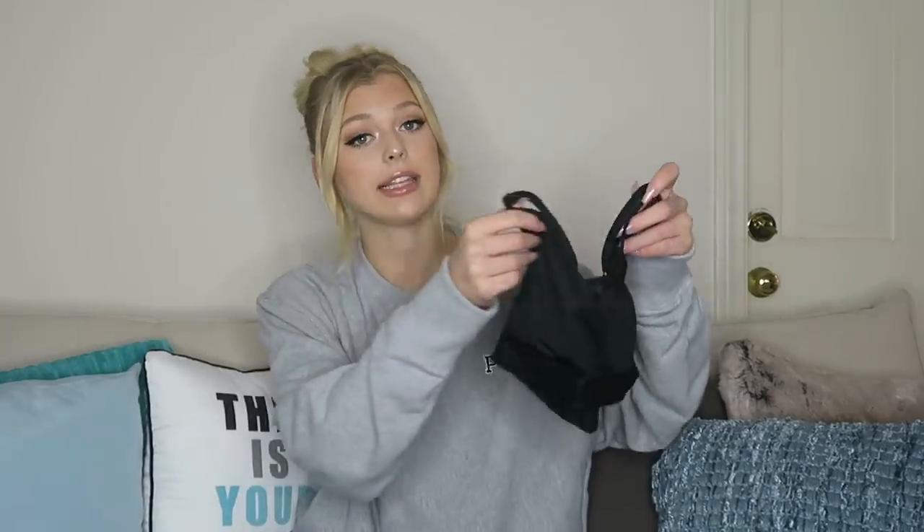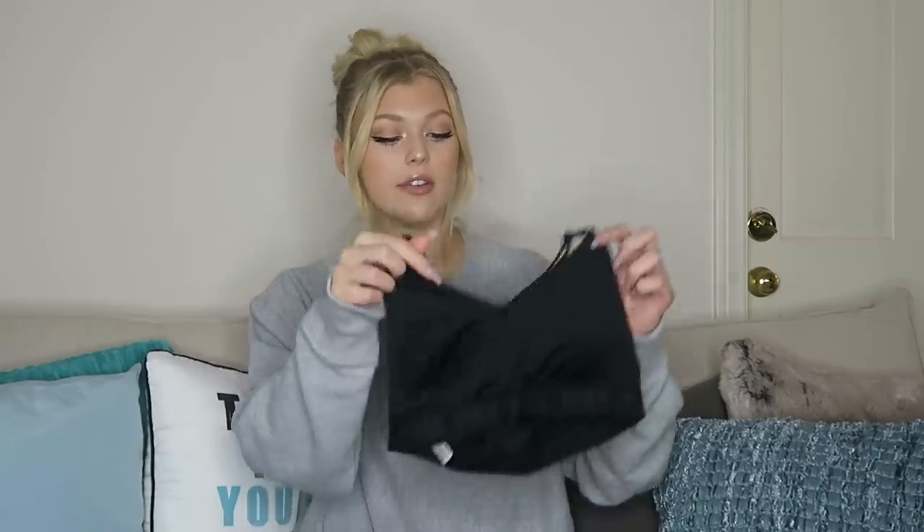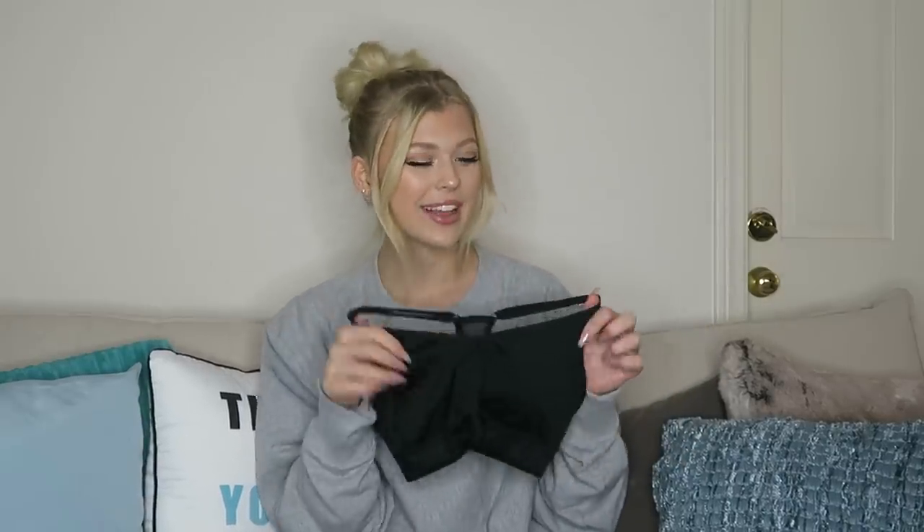That is all for the comfy clothes. Now moving into the workout clothes — I have the Ultimately Lightly Lined Sports Bra in black, and I'm also wearing one that's black and white which I'll show you during the workout routine. I like these because they're not too padded, but they're padded enough. They have adjustable straps so you can adjust however you want. Very breathable, very fun, fresh workout gear.